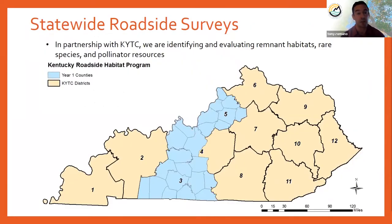In recognition of all that, our agency has partnered with the Kentucky Transportation Cabinet, KYTC, to try and identify and evaluate remnant habitats, locate rare species, and evaluate these sites for their pollinator resources. We've begun a five-year statewide roadside survey project. As you can see on this map, KYTC breaks the state up into 12 districts, and each year we're going to be surveying a subset of those districts.